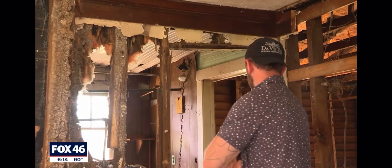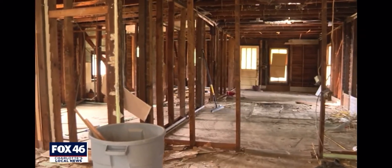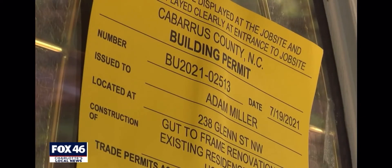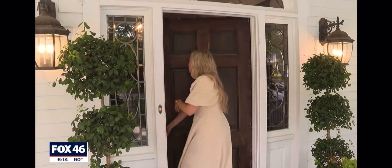It looked like the clown from It would live in this house. Their current project is this cozy home built in 1900. The house they currently live in was built in 1906 — the same one Jessica grew up in.